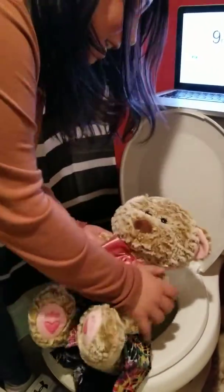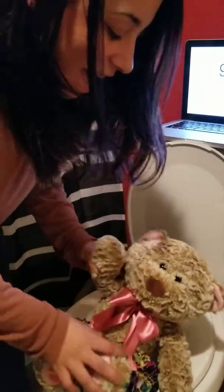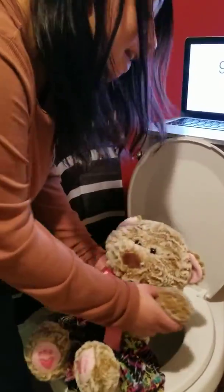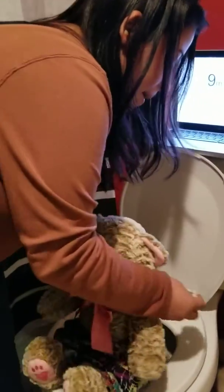Oh, my gosh. You peed! Yay, good for you. Good job! Now, we have to wipe. Let's get some toilet paper and let's wipe.